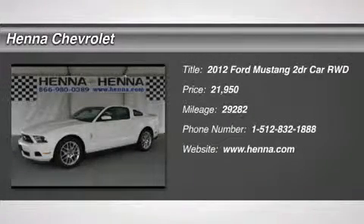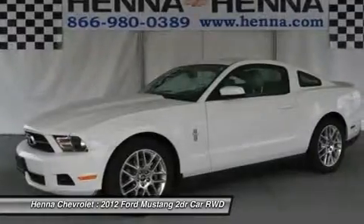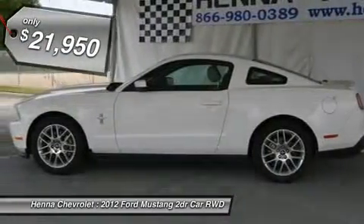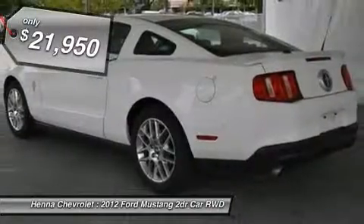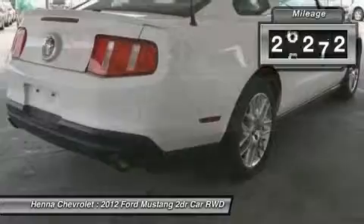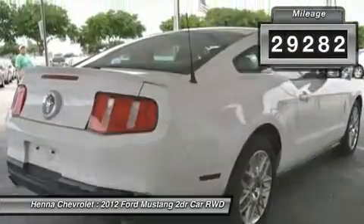3.7L V6 24V Mustangs have always been classics and head-turners. They have a reputation on the road for combining a good dose of flash with an extra shot of power. This 2012 Mustang keeps with the tradition, and you'll feel like a million bucks when you slip behind the wheel.